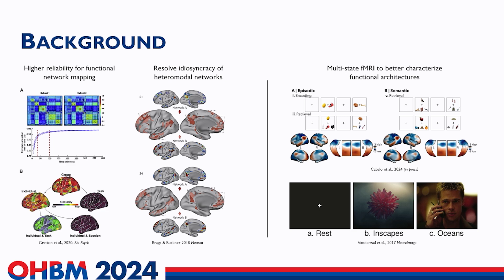Dense sampling can also help resolve the idiosyncrasy of heteromodal networks such as the DMN. Employing multi-state functional MRI is also important to better characterize functional architectures. For instance, complementing task-free investigations with task-based fMRI can help interrogate brain responses to different cognitive tasks. Using movies has also emerged as an ecologically valid paradigm for both task and resting state, though it may lack constraints on one end, or be overly specific on the other.